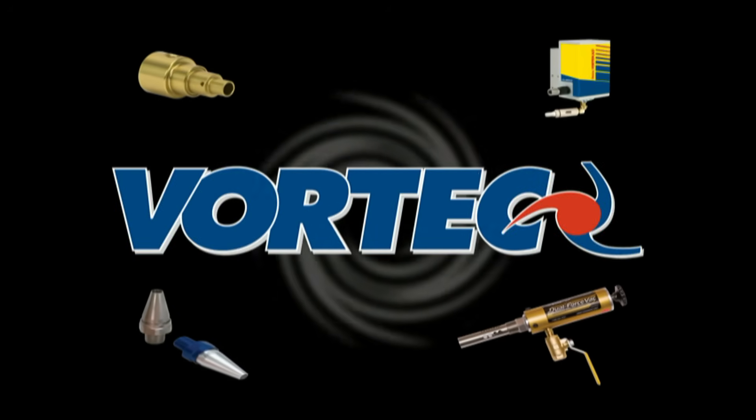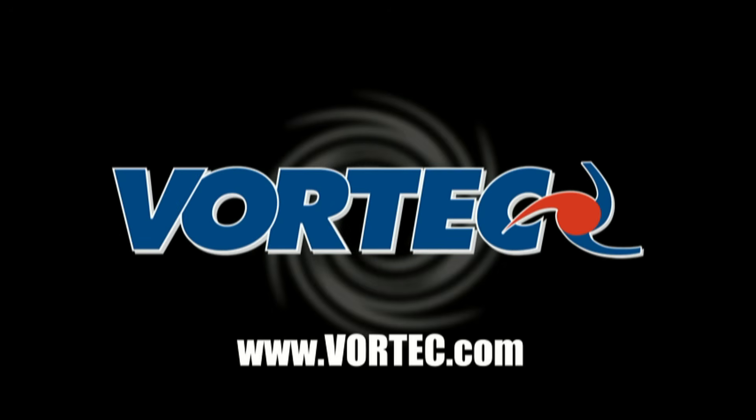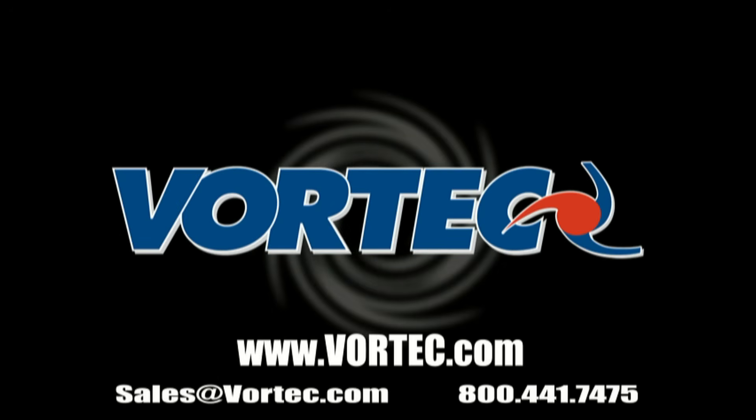For more information on spray nozzles or other VORTEX products, please visit www.vortec.com or contact us today.